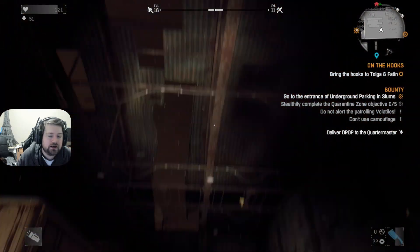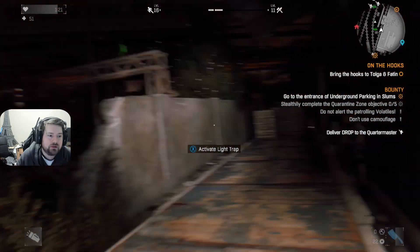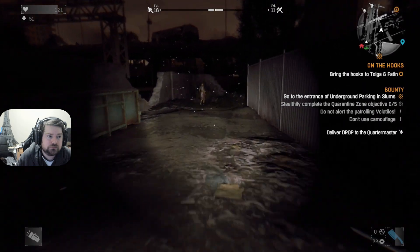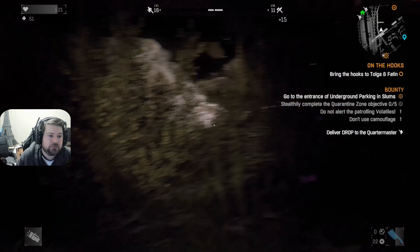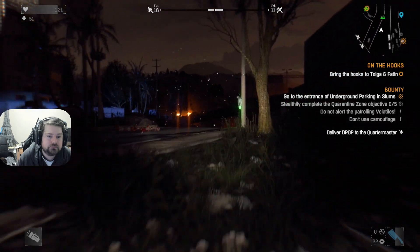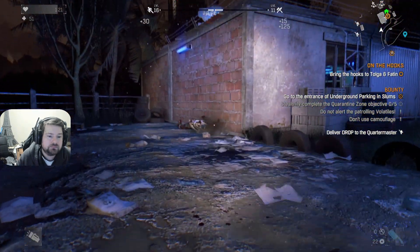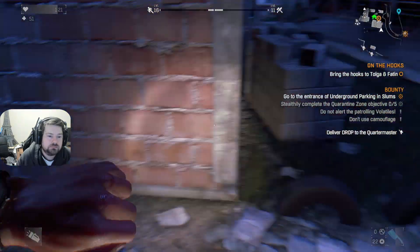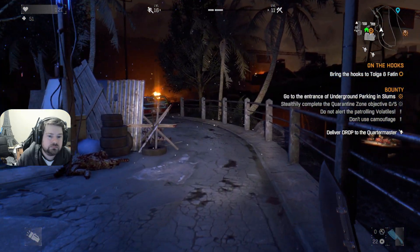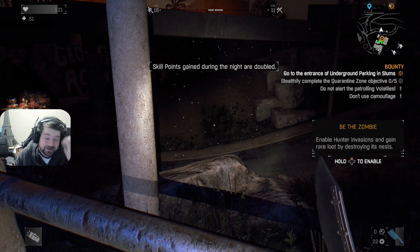I wonder if it's late now — volatile late. I don't remember hearing my watch beep, but it's pretty fucking dark. Well, we're not getting double experience yet so it's not that late. Oh, now it is. The growl that they have for the Volatiles, man, it's terrifying.